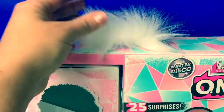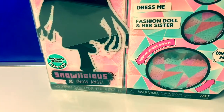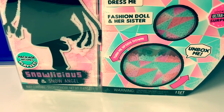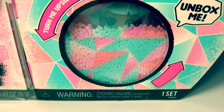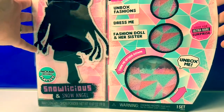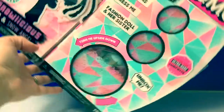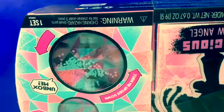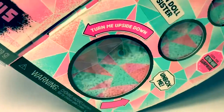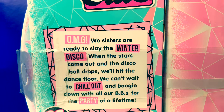Look at this gorgeous box. It has a little fuzzy on top, that's so cute. Her name is Snowlicious and her little sister is Snow Angel. And look, here's the little Snow Angel inside. This box is so super cool. It says turn me upside down — let's see what happens. Wow, look at all those little snowballs in there! OMG. We sisters are ready to slay the winter disco.